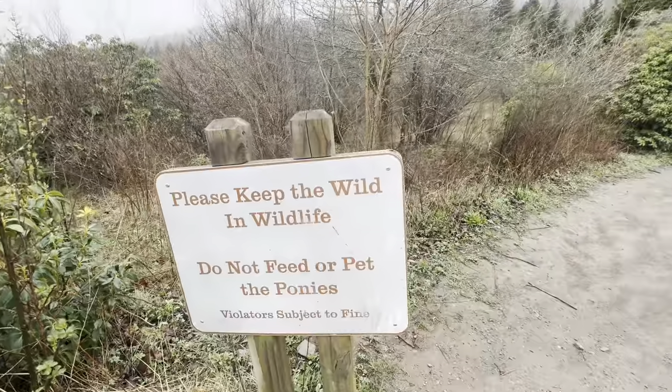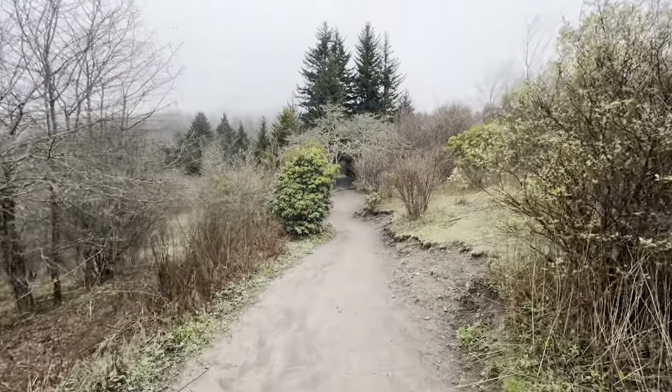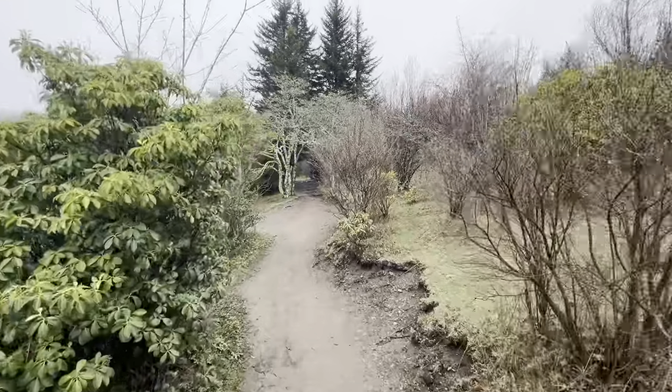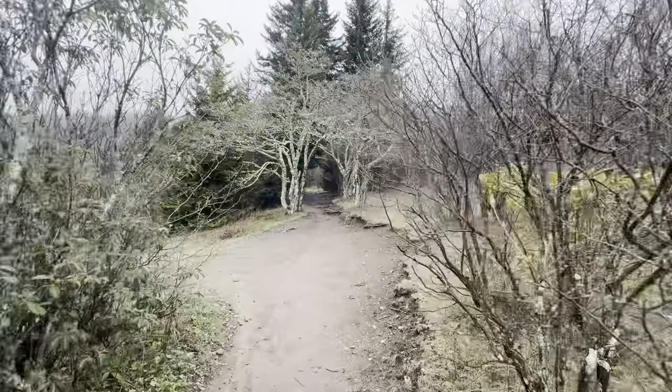Hopefully we'll get a chance to see some wild ponies. If not today, I'm sure we'll have a chance while we're up here. Exciting stuff. You never know what the Appalachian Trail is going to throw at you.